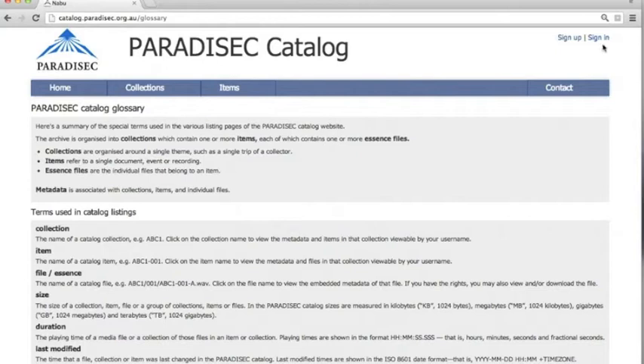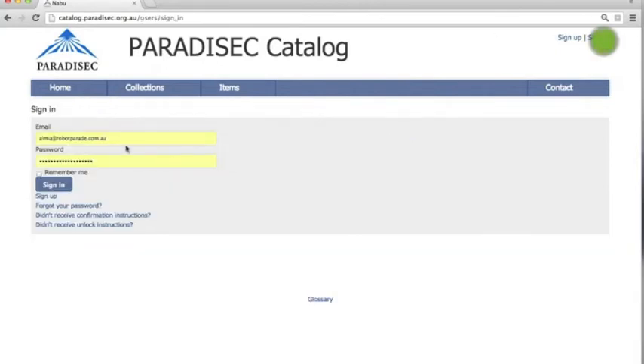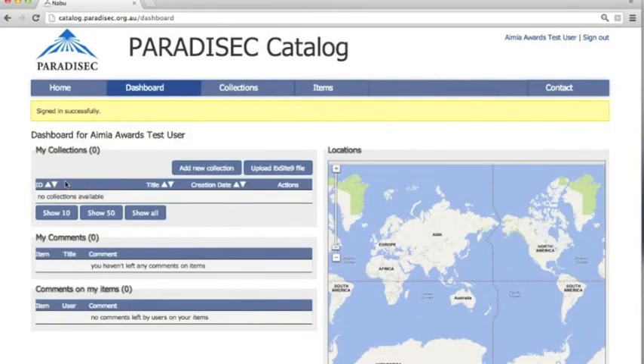Let's log in so we can get access to some files. This takes us to our dashboard. Since we are not a collector, there are no collections available.